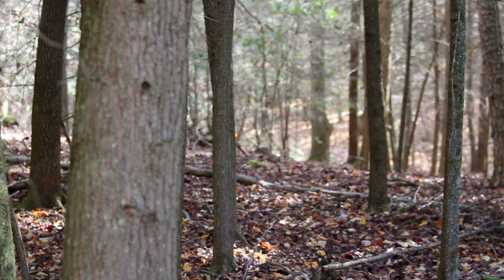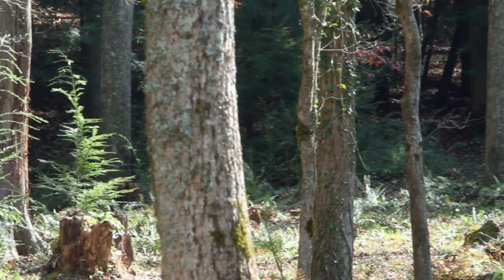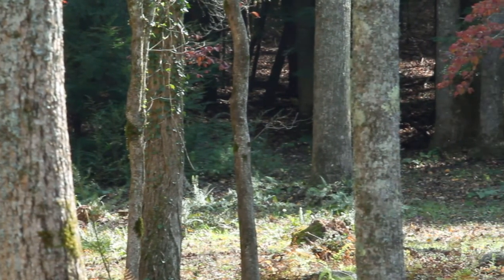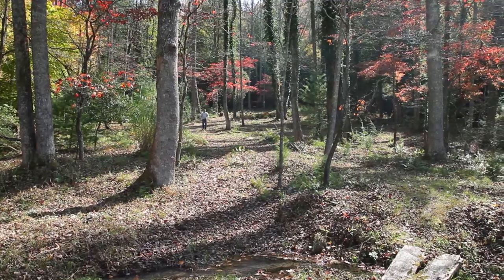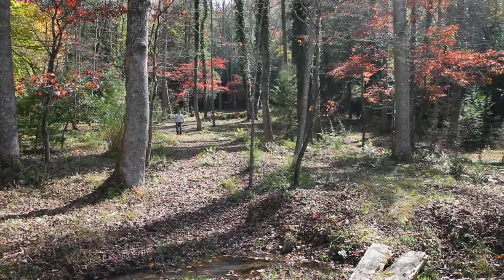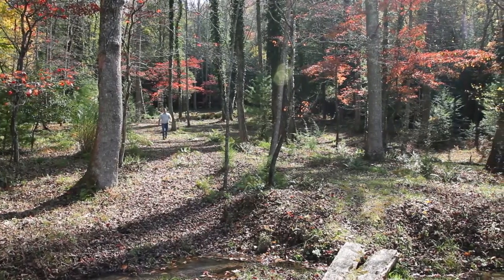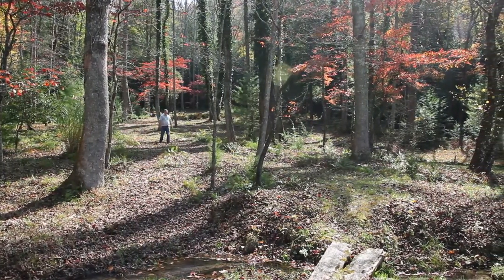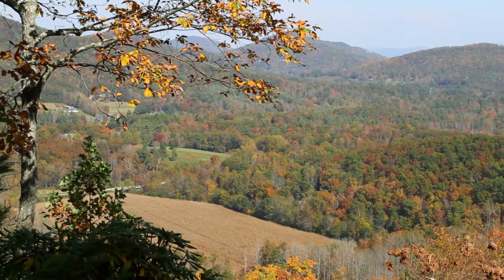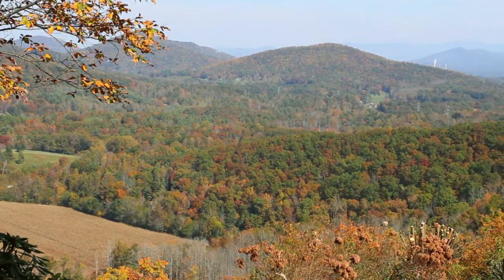This property lends itself well to one or multiple home sites. There are a number of very good view sites, but there's one special place that we hold near and dear to our heart, where there was an old homestead. The original home place of Pretty Place lends itself to easy building in between two springs that overlook the entire tract. The views are beautiful both long range and short. You can have mountain views, river views, or a pastoral setting.